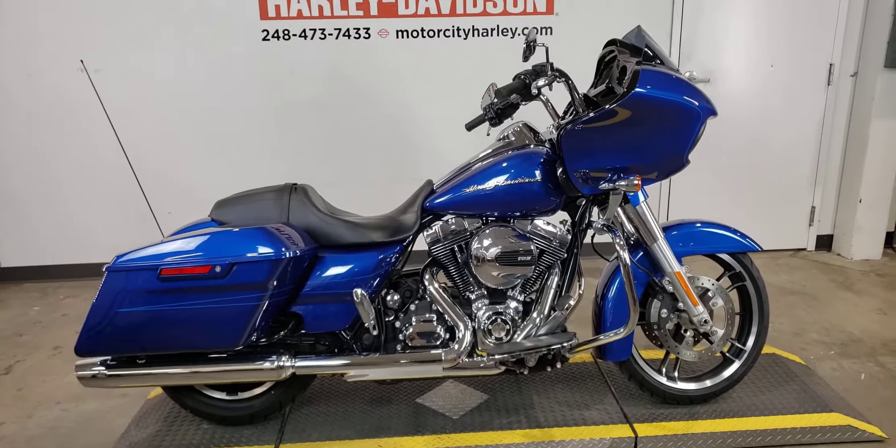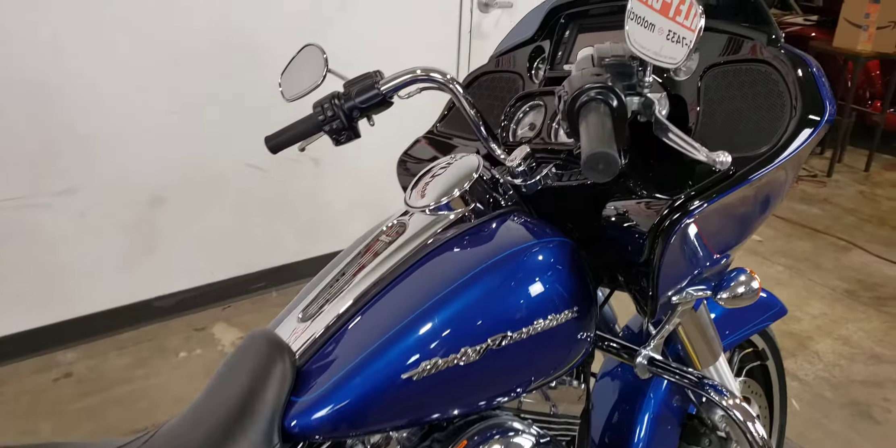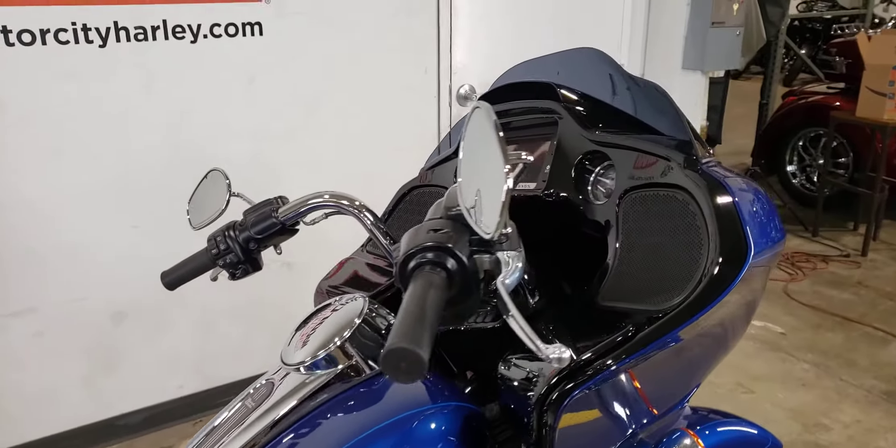Looking for the ultimate in touring comfort but with sporty good looks? Then look no further than this Road Glide Special here at Motor City Harley-Davidson.